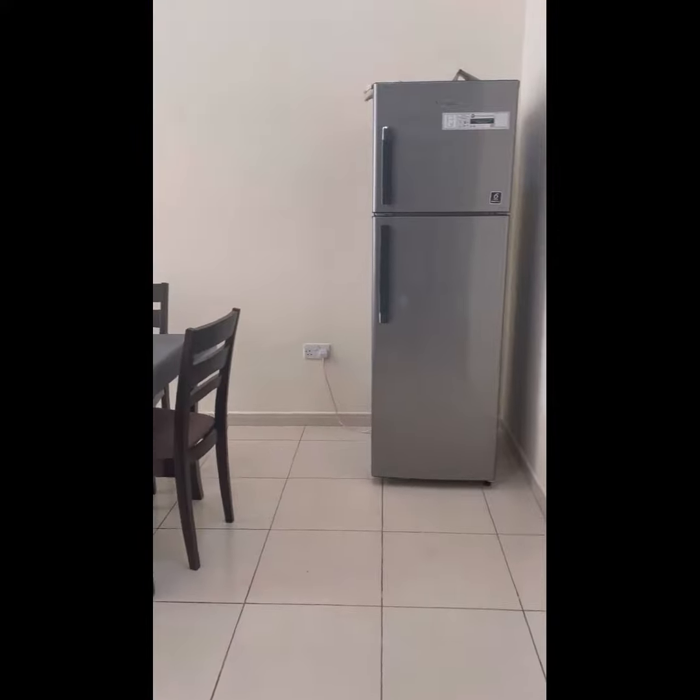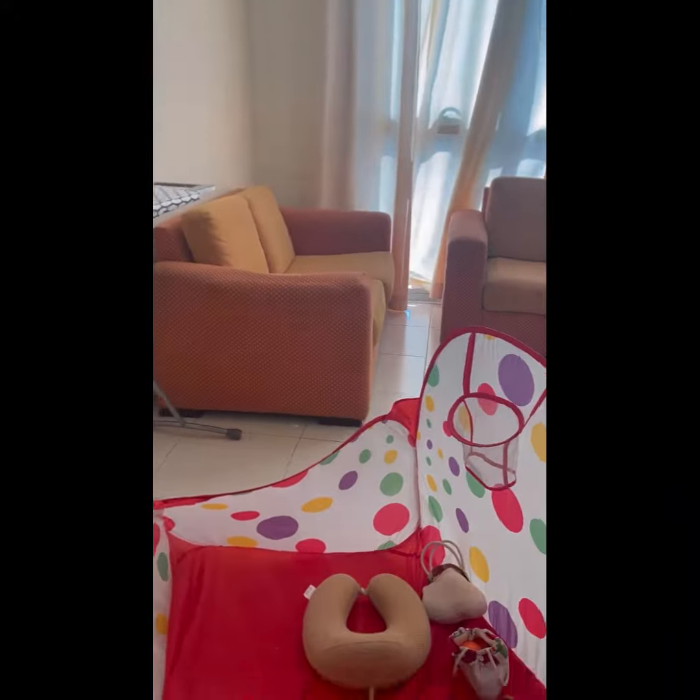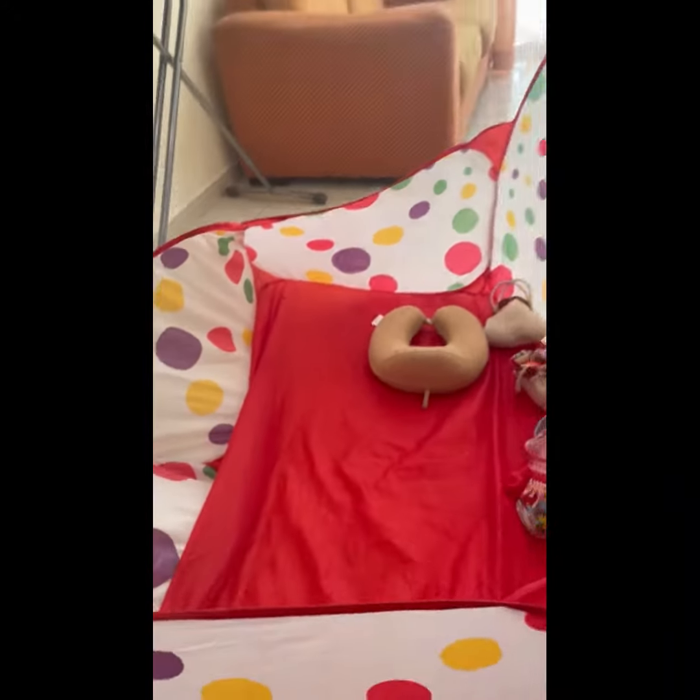This is the living room. This is the fridge. And that's the sofa with the table. And that's my tent.